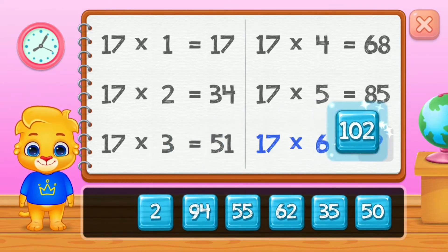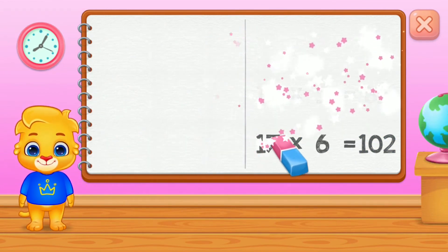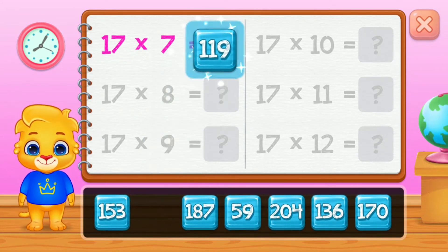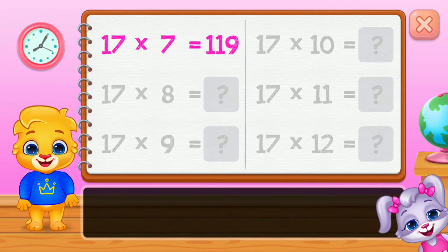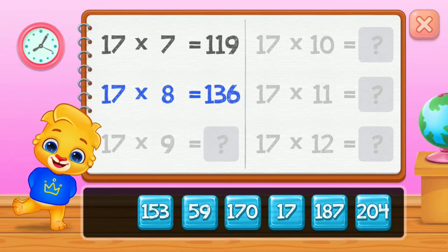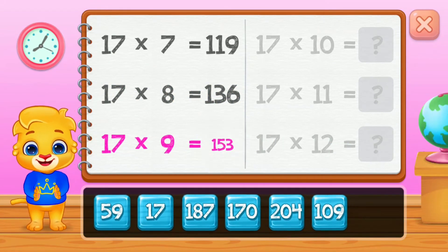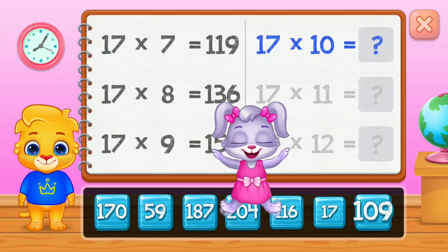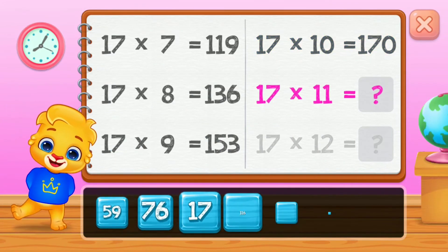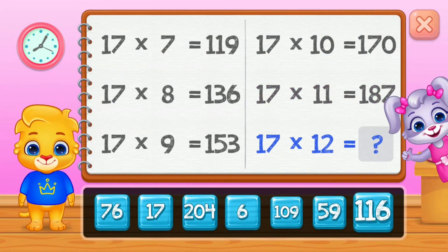One hundred and two, one hundred and nineteen, one hundred thirty-six, one hundred fifty-three. Woo-hoo! One hundred seventy, one hundred eighty-seven. Well done!